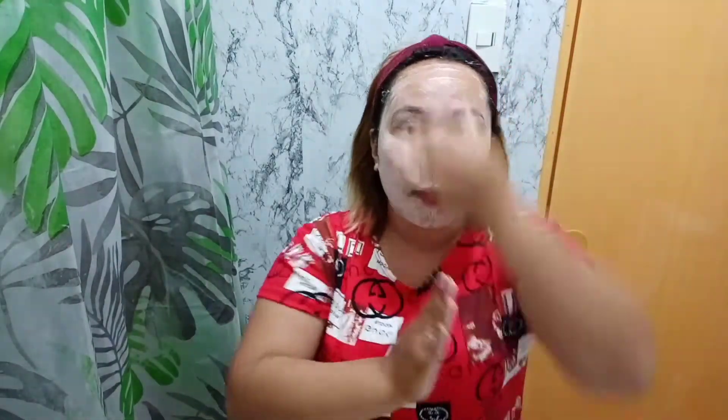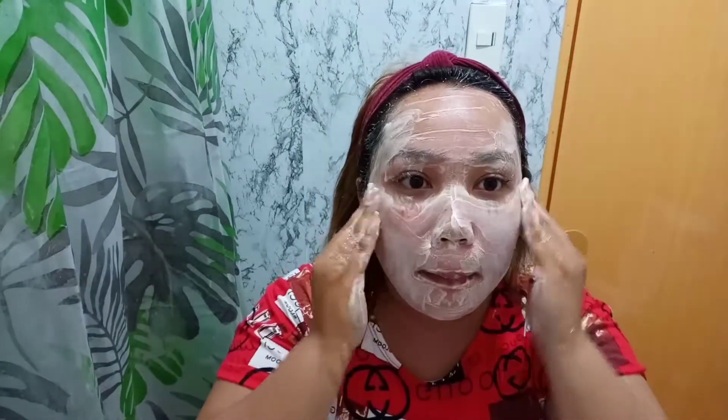Let me show you what I use on my face. First, what I use is this soap from Brilliant Skin. Here, let me show you my face. Guys, I'm going to use this. There it is, the soap guys — this is from Brilliant Skin.